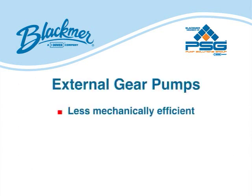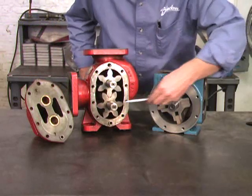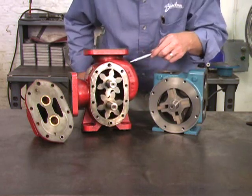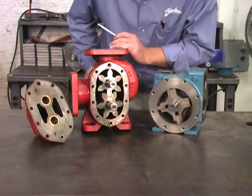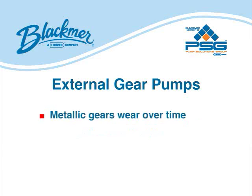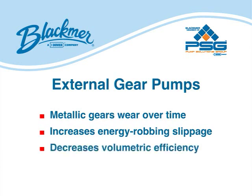External gear pumps are less mechanically efficient than vein pumps and consume more energy. Liquid enters the pump chamber through the inlet port. The pump chamber consists of two rotating metallic gears. As the gears rotate and come out of mesh, they create a void. The volumes are reduced and liquid is forced out the discharge port. Each revolution displaces a constant volume of liquid. Variances in pressure have minimal effect on pumping performance. However, because the gears actually cut the liquid as it enters the pump chamber, gear pumps should not be considered for moving shear-sensitive liquids. The metallic gears wear over time, resulting in wider clearances.